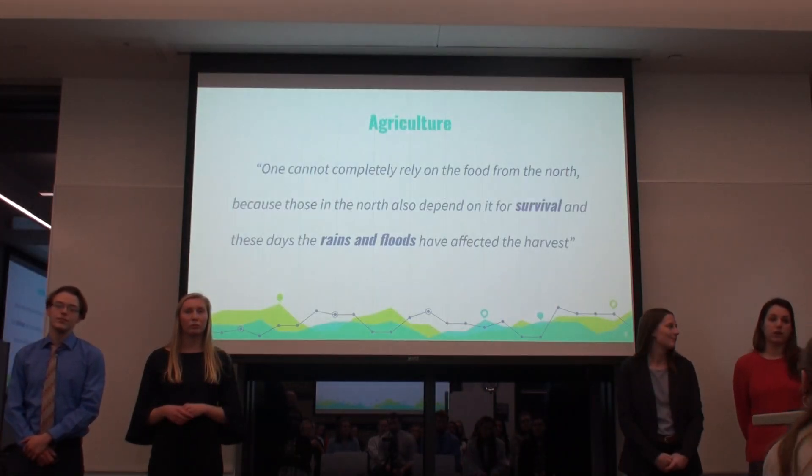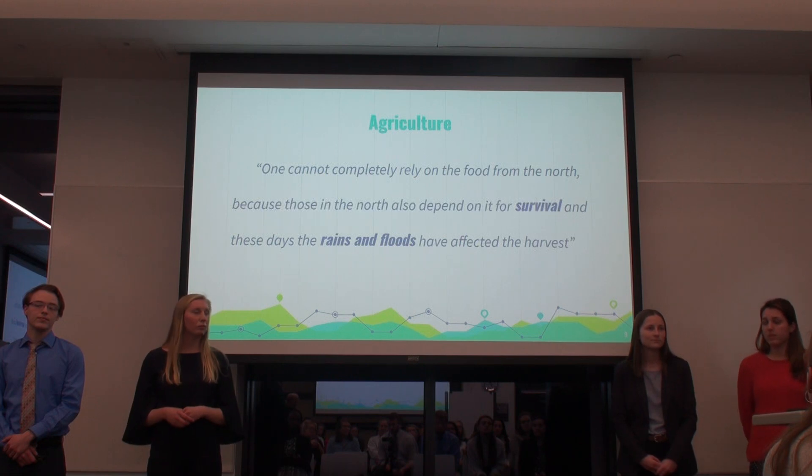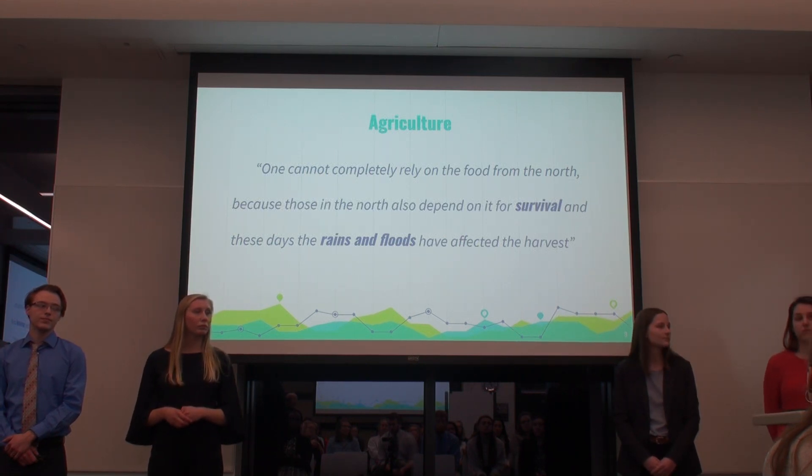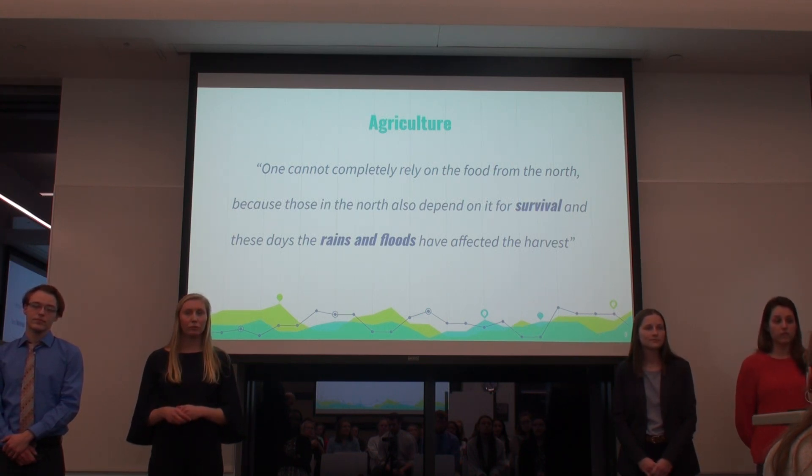As Namibia continues to develop, individuals are looking to move towards the cities. However, there's not enough land to farm their own food, and with a high unemployment rate they often cannot afford to buy food from the markets. To address this, they are looking towards relatives in rural areas to supply them with food transfers or portions of their crops. As one individual living in Namibia said: 'One cannot completely rely on the food from the north because those in the north also depend on it for survival, and these days the rains and floods have affected the harvest.'